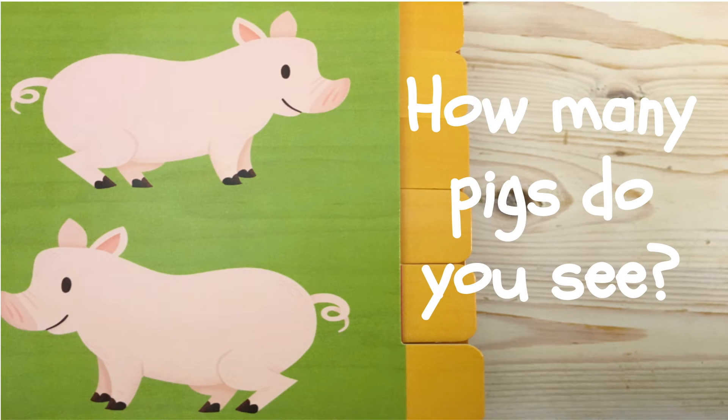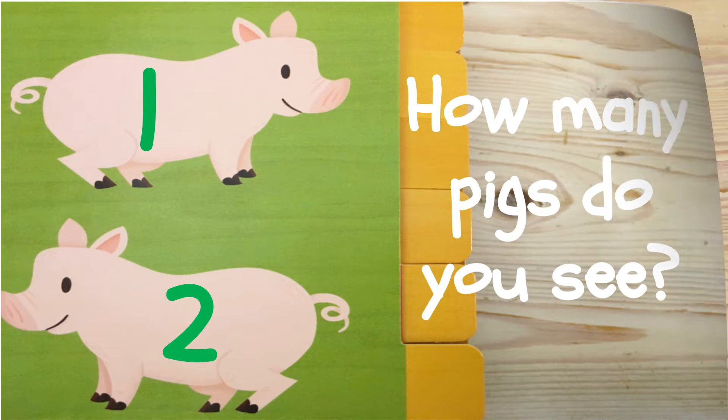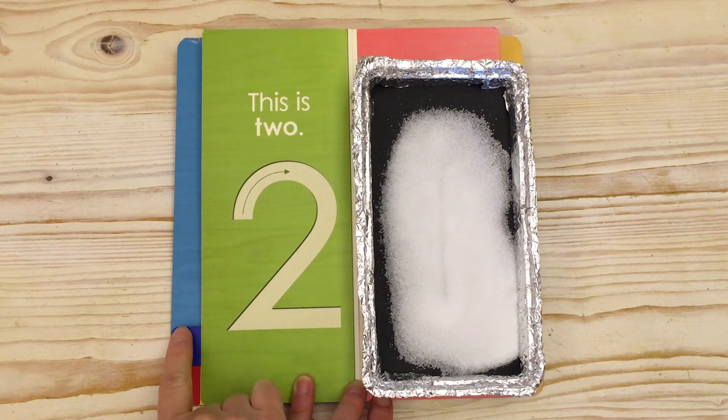How many pigs do you see? Let's count. One. Two. I see two pigs. One. Two.